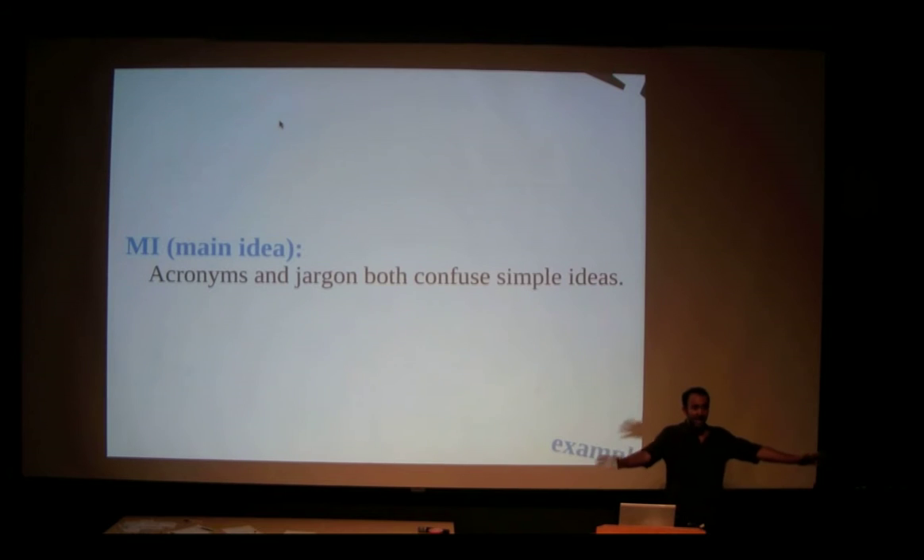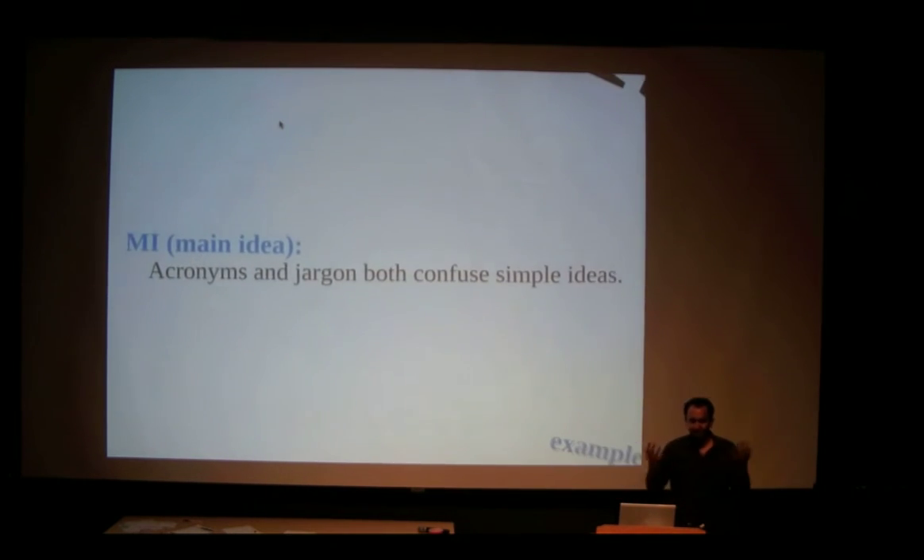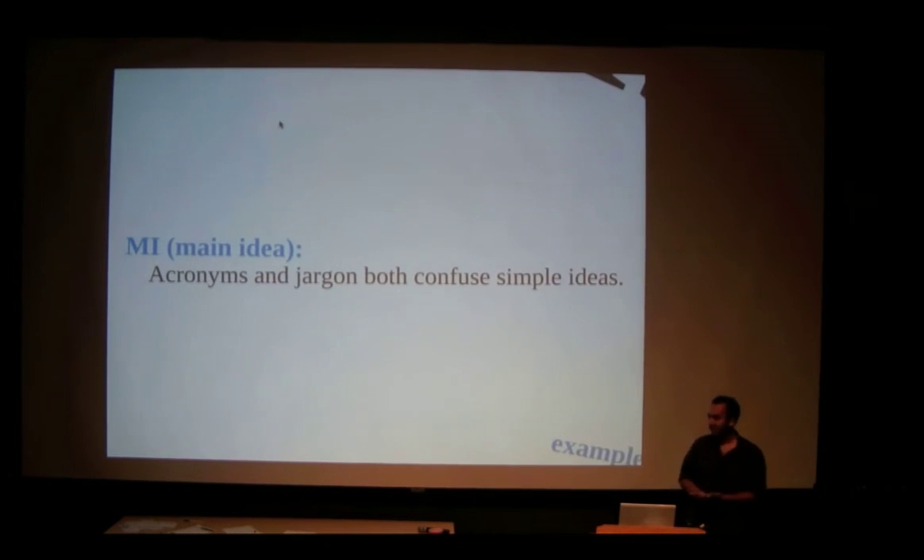I'm convinced there's nothing I can't teach you — maybe not string theory, but only because I don't know it. The reason we can't communicate is because I'm using a word that has a bunch of other concepts built into it. I say 'dielectric,' I say 'elastomer' — it means so much to me and it means nothing to you. We use jargon to speak efficiently with people who understand us, but when communicating across fields it just makes things difficult.